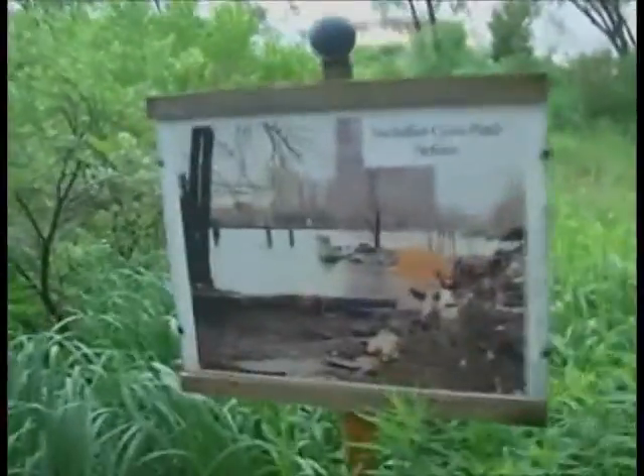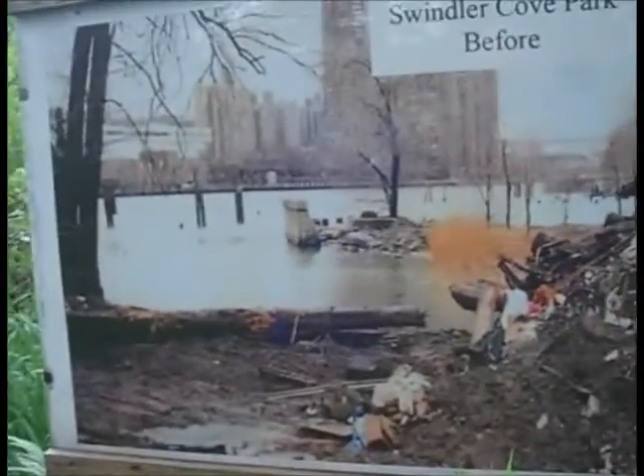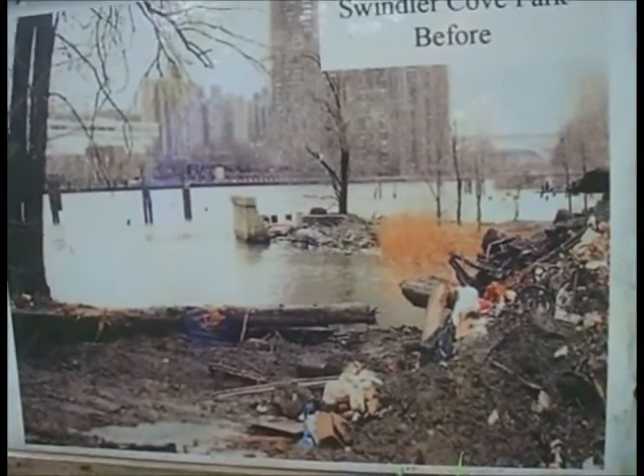Here's a picture of Swindler's Cove prior to the restoration that we did. As we walk a little further, you'll see how Roberto Clemente — everything was on this side in the Bronx. Everything over there is the same, but if you look on this side of the river, it's totally different.